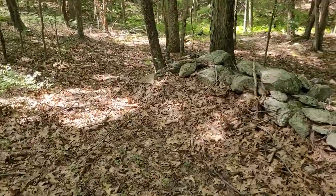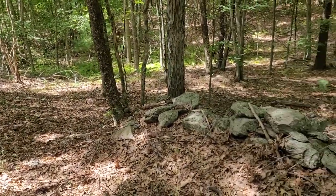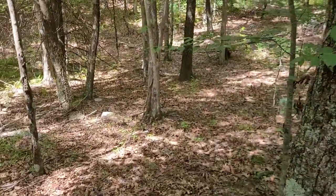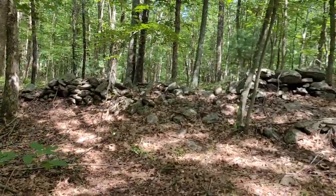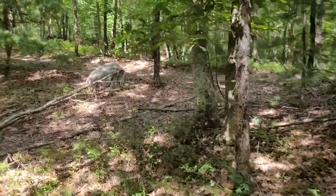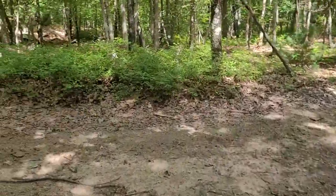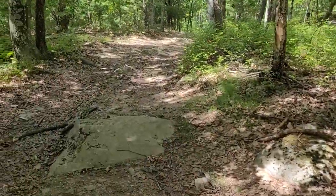My back is getting worse and I'm getting more sweaty, maybe that's why. There's definitely human activity over there. Let's keep going.